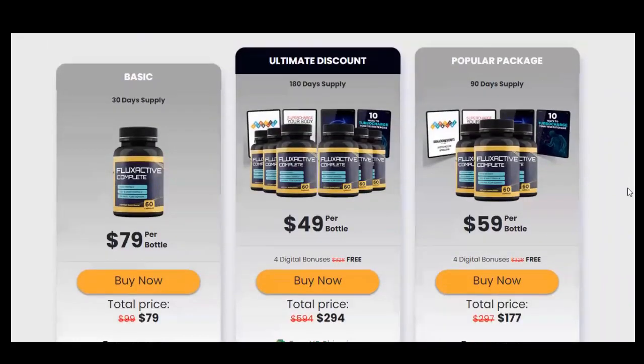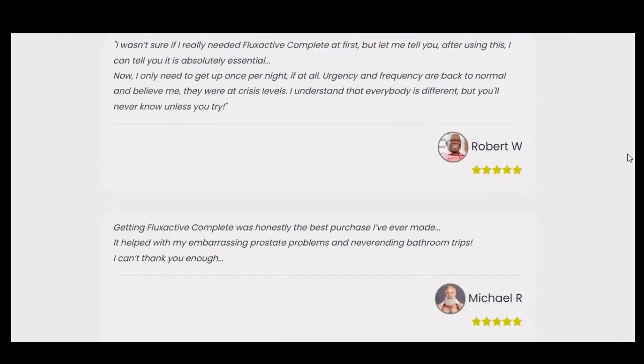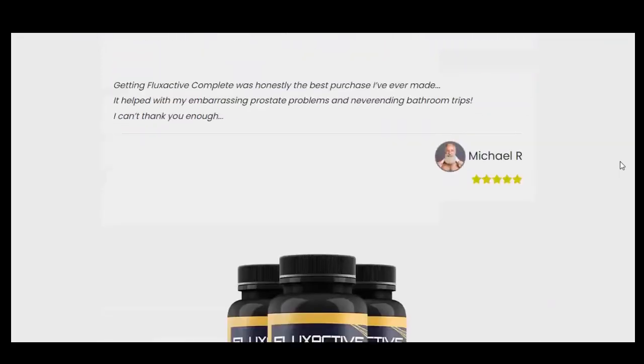I spent a long time trying to find solutions to solve my prostate problem. It was already bothering me too much. Now that I have completed the treatment with Flux Active Complete, I am free of being in pain all the time, worrying about inflammations, and having impotence. Flux Active Complete is so incredibly powerful, and has been scientifically proven to work regardless of your age, medical condition, or severity of your prostate.